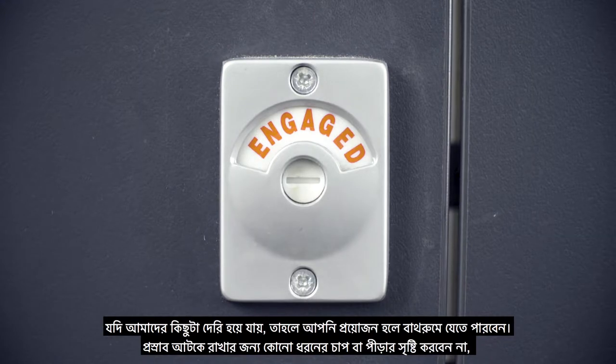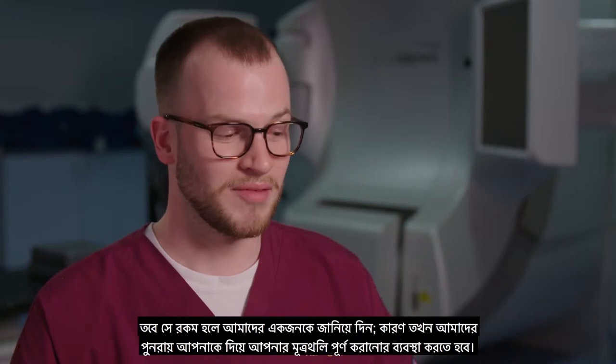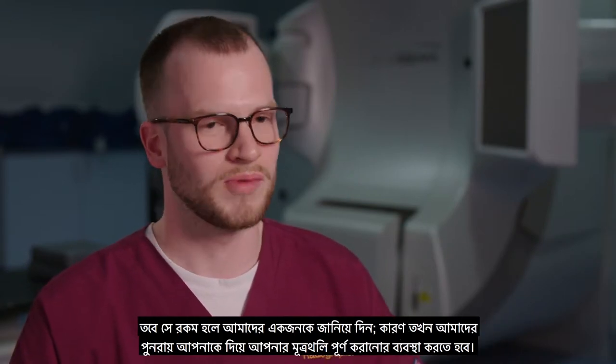If we're running a little bit late, it's okay to go to the bathroom. Don't put yourself through any strain or pressure, but just let one of us know, because what we'll need to do then is to get you to fill your bladder again.